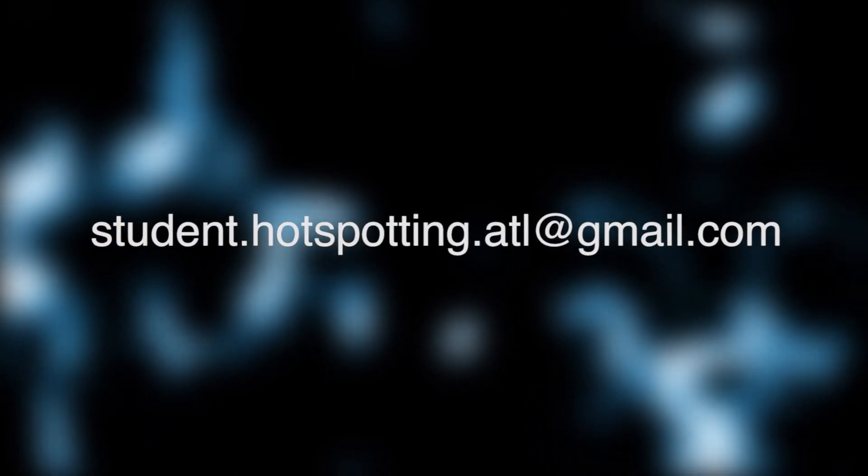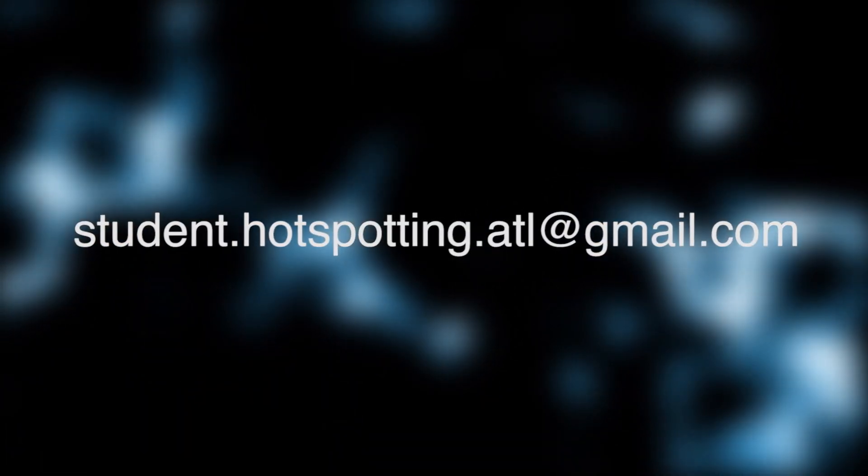If you'd like more information about the Atlanta Hotspotting curriculum or would like to make a contribution, use this email address or just follow the link below.